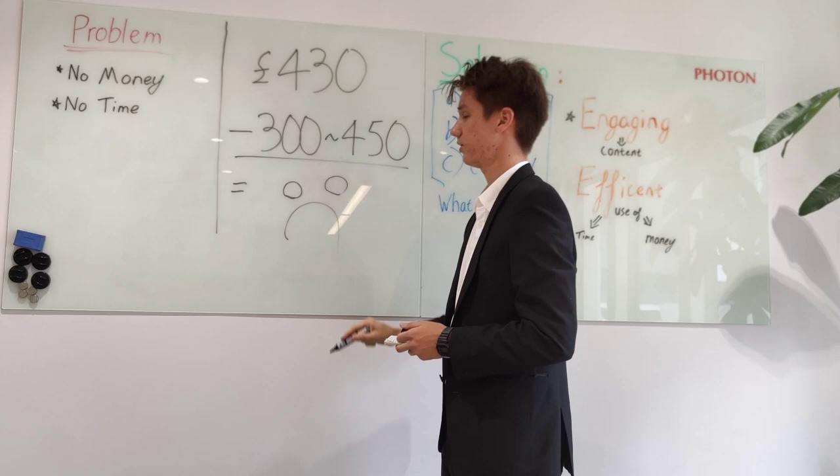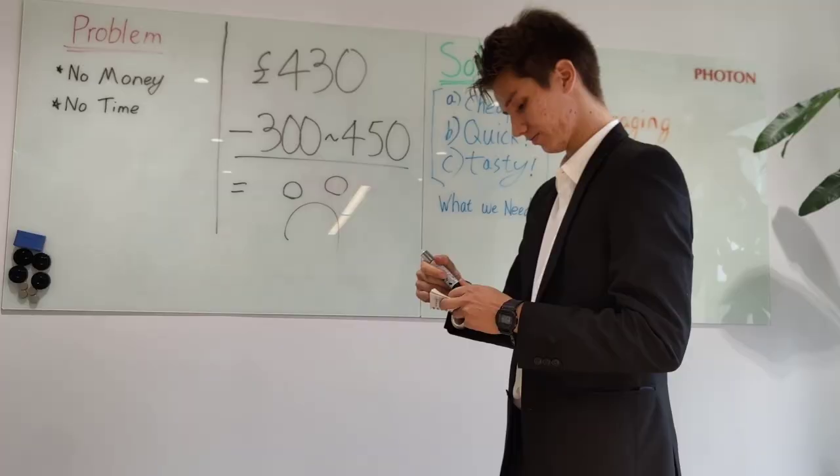Basically, we're left with no money. So we need a better solution than that. We need a cheaper option, a quicker option, and a more tasty option.